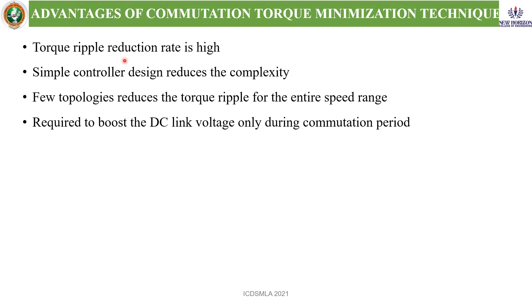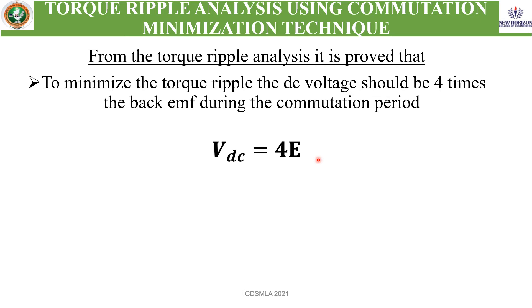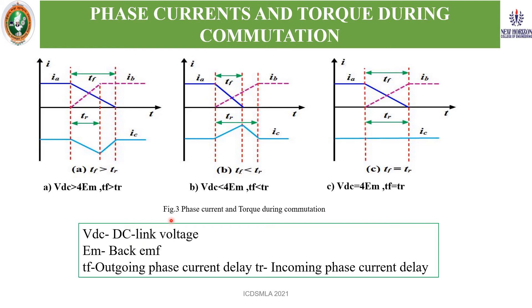Advantages of the commutation torque ripple technique: torque ripple reduction rate is high. It proposes a simple controller design which reduces complexity, and a few topologies reduce the torque ripple for the entire speed range, requiring boosting the DC link voltage only during the commutation period. Based on torque ripple analysis using mathematical equations, it is proven that by providing DC voltage equal to 4 times the back-EMF during the commutation period, the ripple can be reduced. In the BLDC motor, two phases are conducting — incoming and outgoing — and the third is the null or floating phase. This condition holds when VDC equals 4 VPM.